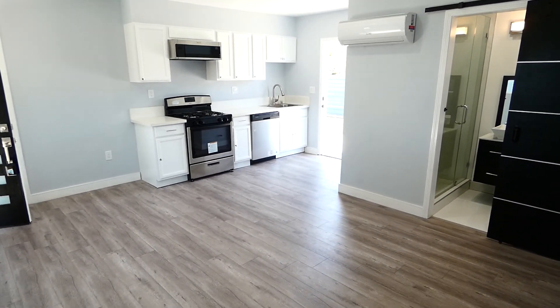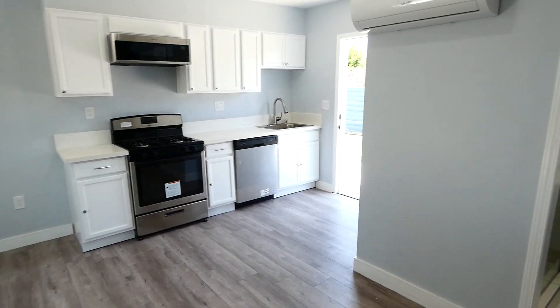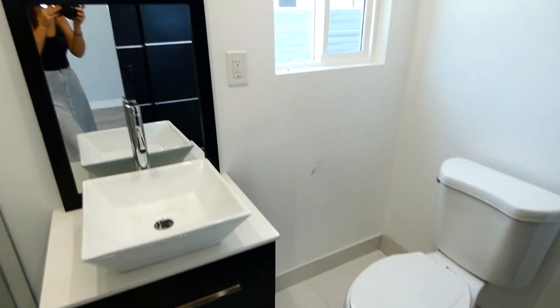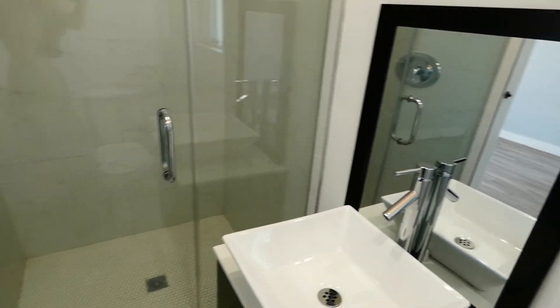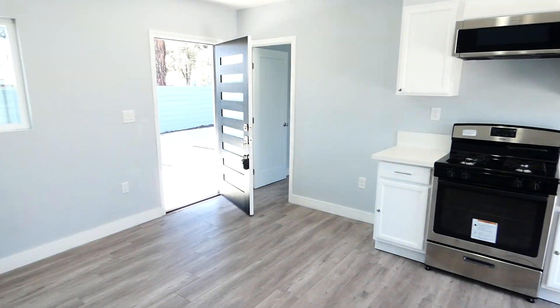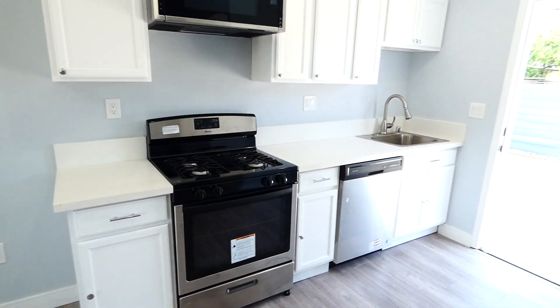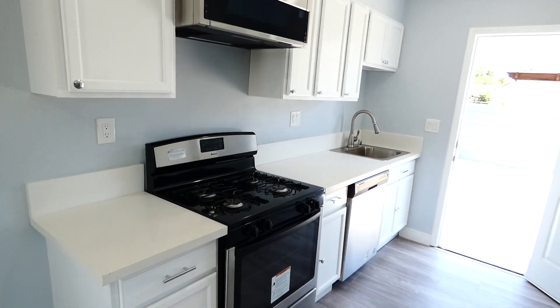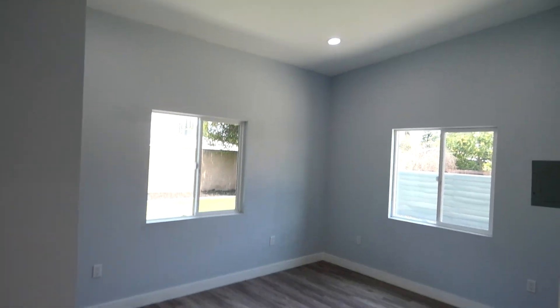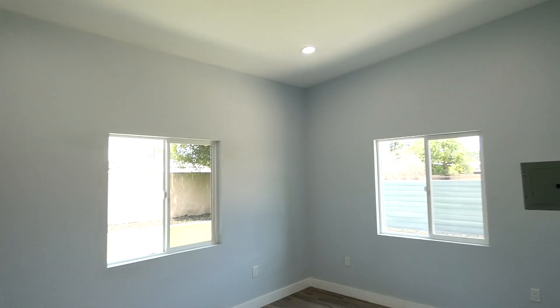This is a one-bedroom, one-bathroom unit. Gorgeous kitchen — refrigerator will soon be going in. Check out this bedroom with extremely high ceilings.